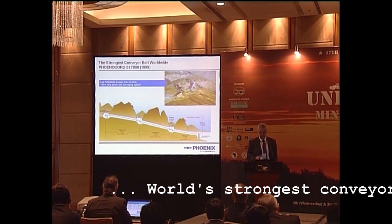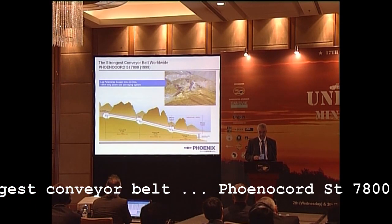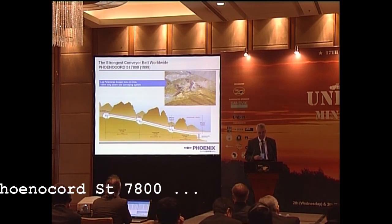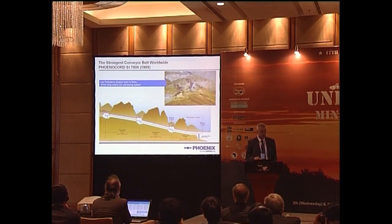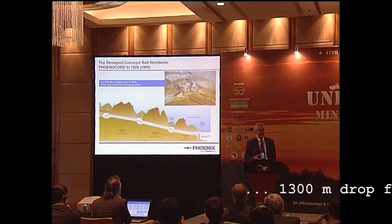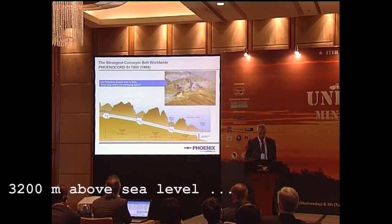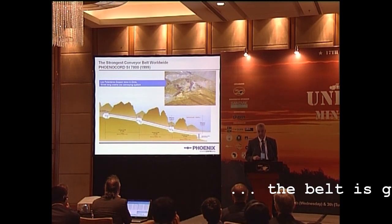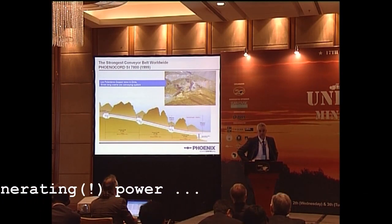Talking about the strongest underground belt in the world, it may be worthwhile to mention the strongest conveyor belt overall in the world, which is even stronger — it's an ST-7800, which was supplied in 1999. More than 90% of that system is underground. We are conveying copper ore from 3,200 meters above sea level down 1,300 meters. It is actually not consuming power, but generating power.